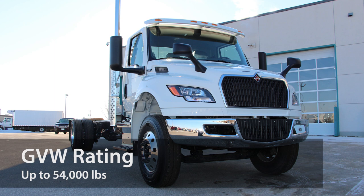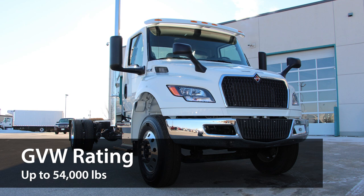It has a front axle capacity of 12,000 pounds and a rear axle capacity of 21,000 pounds, and it has a GVW rating of up to 54,000 pounds.